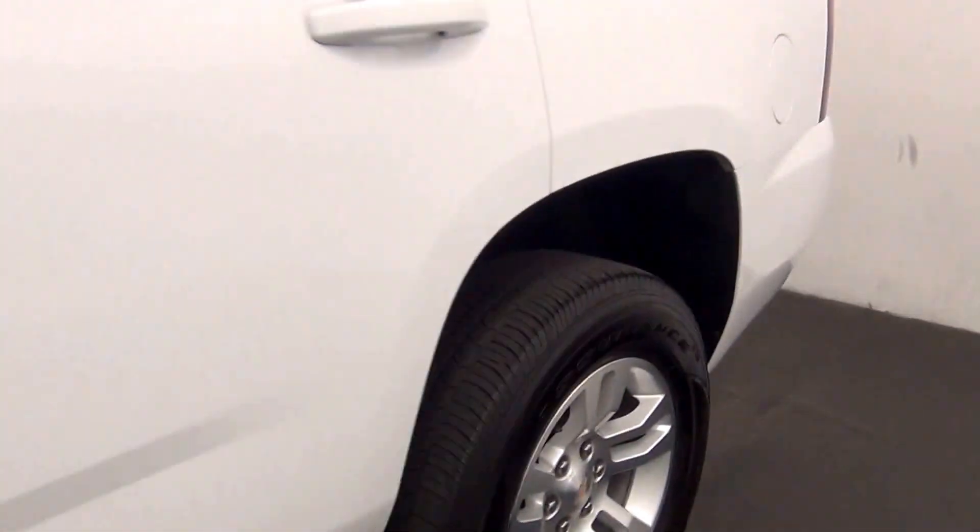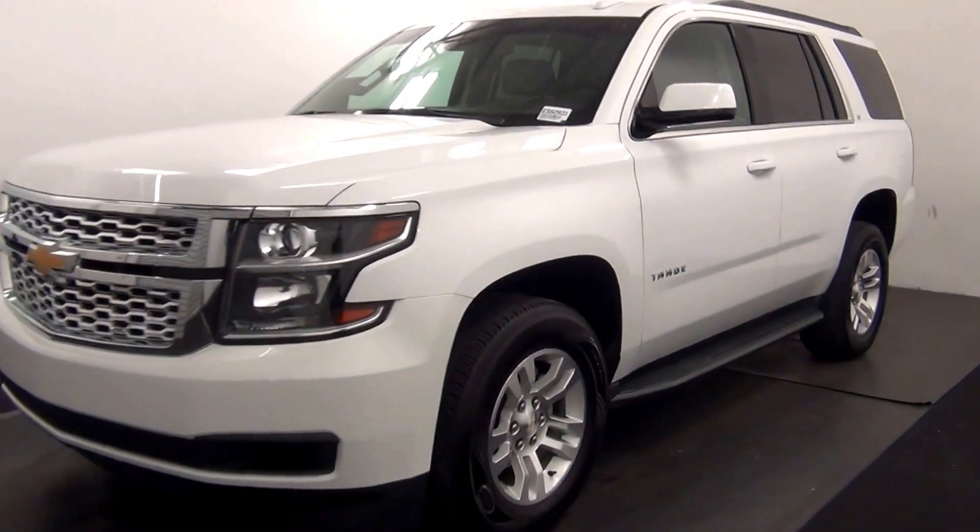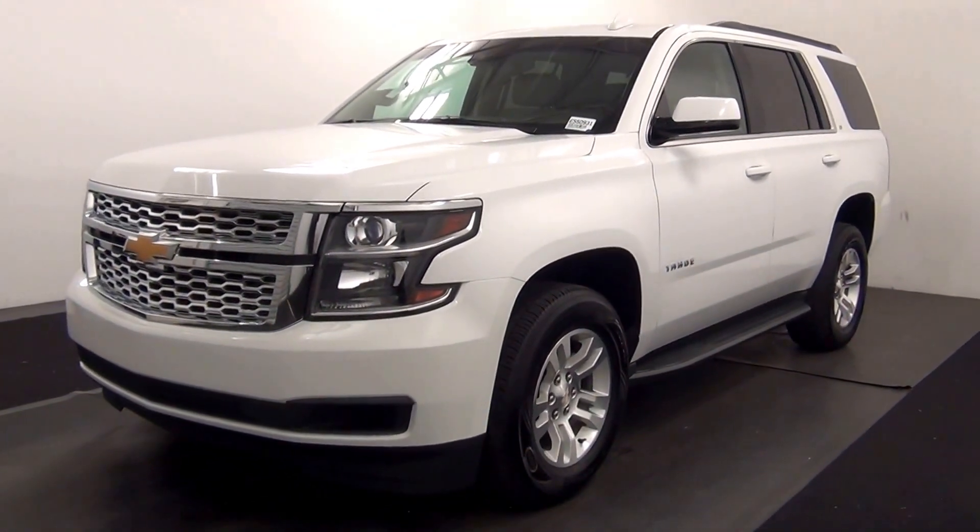And that will end the walk around the 2016 Chevy Tahoe. Thank you for choosing Hennessy.